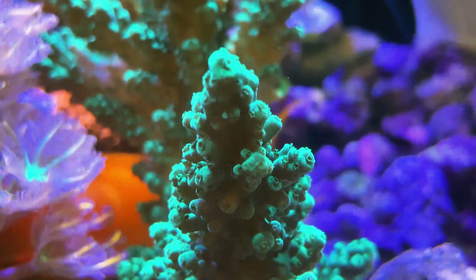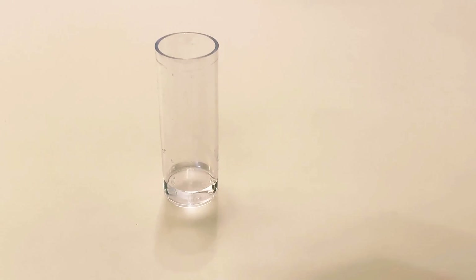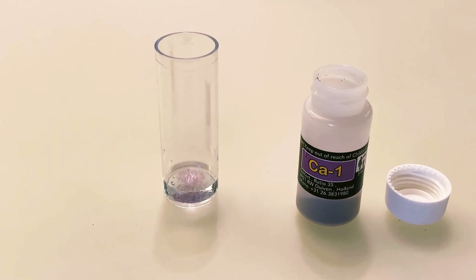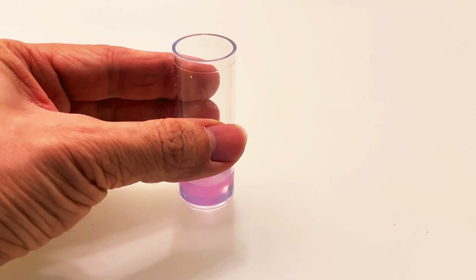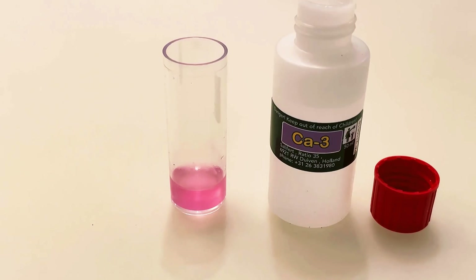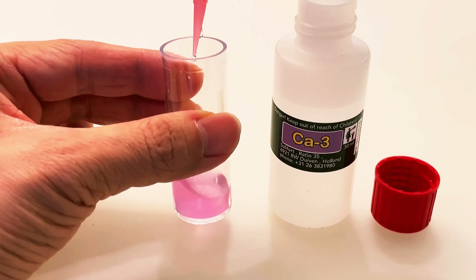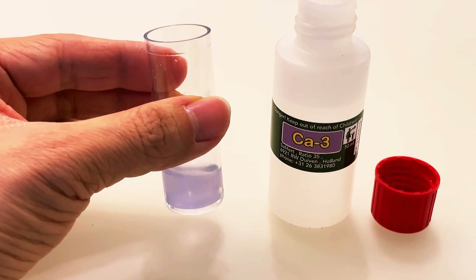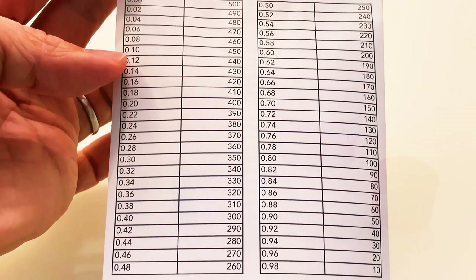Calcium test is a bit more complex with one more step involved. Add with the syringe, 2ml of water in the test vial. Add 1 spoon of CA1 powder. Add 10 drops of CA2, and swirl for a few seconds. Draw into the 1ml syringe, 1ml of the CA3 reagent. Add drop-wise the CA3 reagent to the water in the test tube until the color changes from pink to blue. Record the reading marked on the 1ml syringe and read the calcium value from the table. In our case, the mark was 0.1 on the syringe, and that translated to a calcium level of 450.